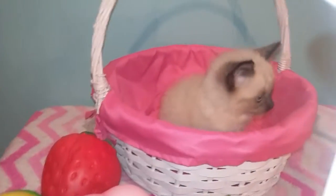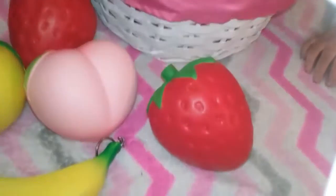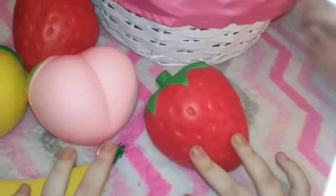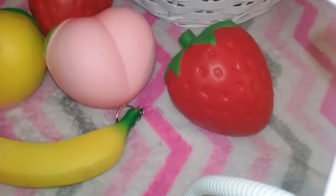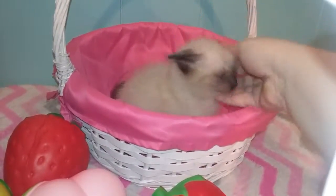So we got a new setup as you can see. Our background is now this blue aqua color. And we've had this chevron table before and we got slime on it but we cleaned it up. And we've had the basket — the kitty's new.